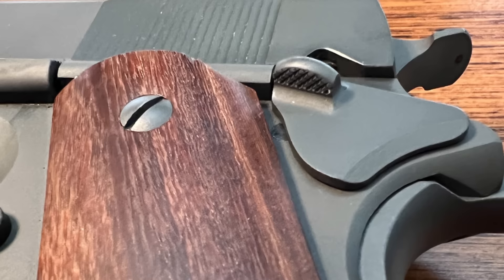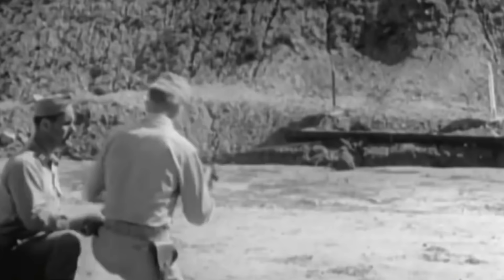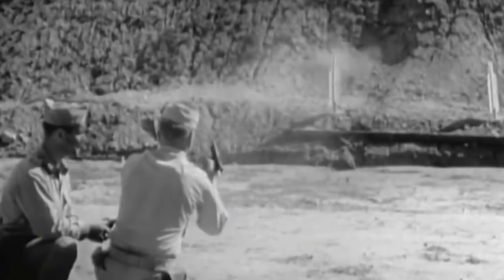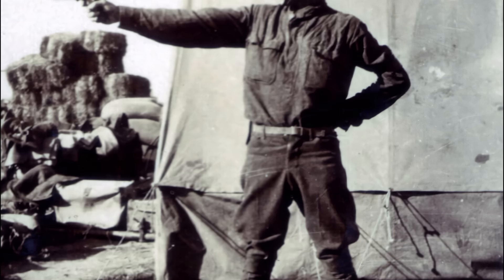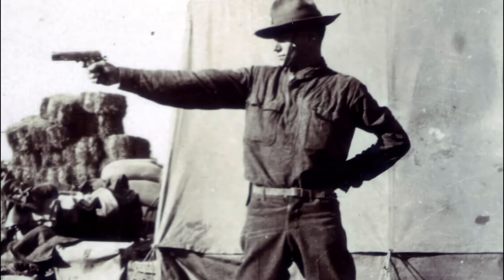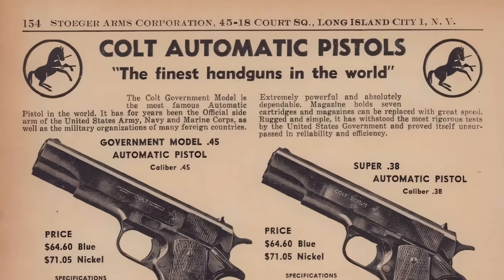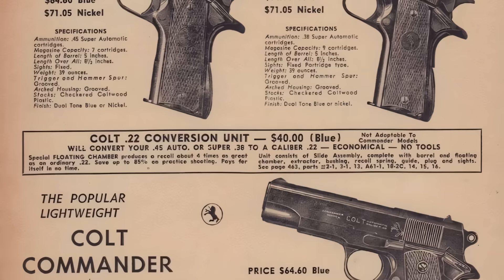The ergonomic design of the grip, combined with the intuitive placement of the manual thumb safety and slide stop, contributed to its ease of use and natural pointing ability. Moreover, the 1911's single-action trigger, known for its crisp break and short reset, allowed for precise shot placement. This combination of innovative design elements made the 1911 a superior choice for the U.S. military, ultimately leading to its adoption as the standard-issue sidearm. The pistol's reliability, performance, and the powerful .45 ACP cartridge's stopping power made it a preferred choice for military personnel, law enforcement officers, and civilian shooters.